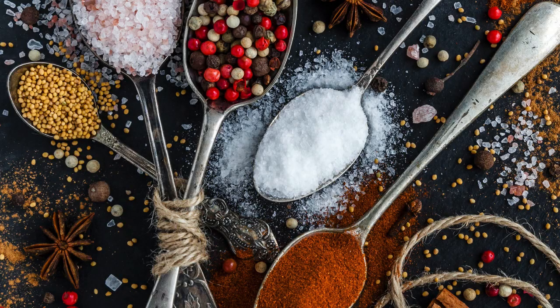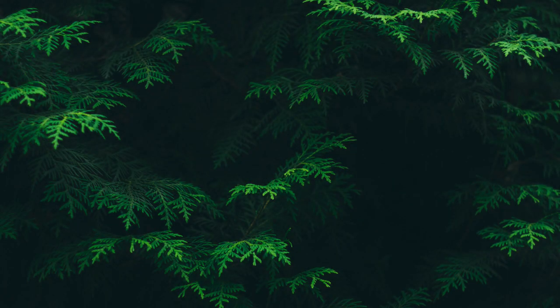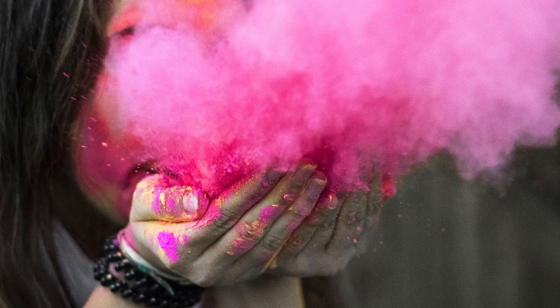Knowing the basics of color psychology can go a long way in understanding great design principles, as well as understanding how to combine these colors to evoke rich, complicated, and compelling emotional responses from your viewer.